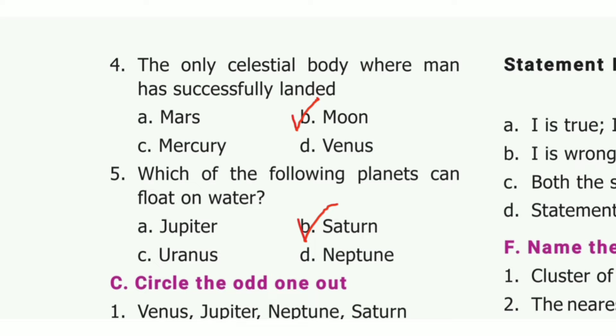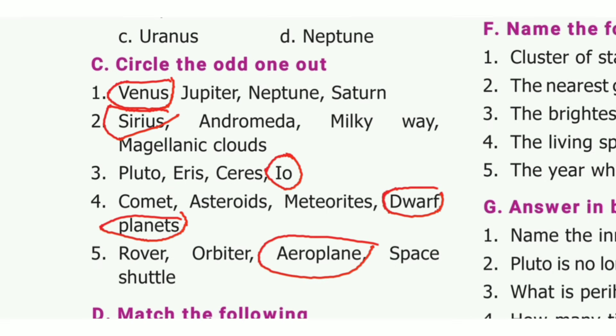Fourth one: the only celestial body where man has successfully landed. The answer is option B, moon. Fifth one: which of the following planets can float on water? The answer is option B, Saturn.